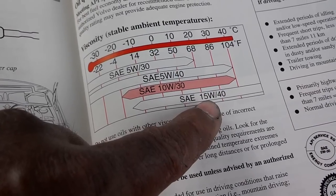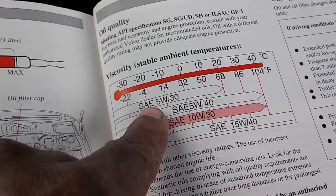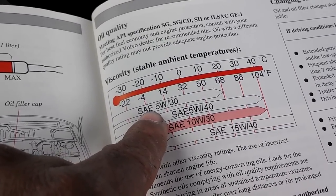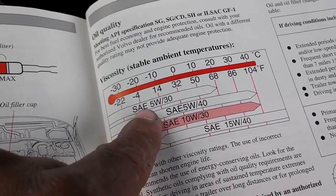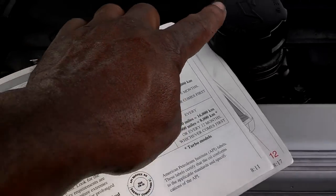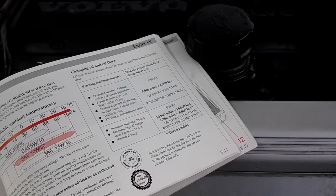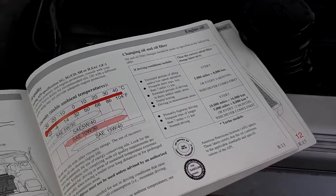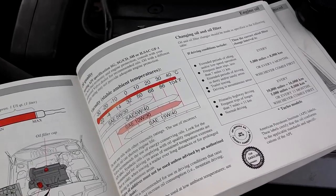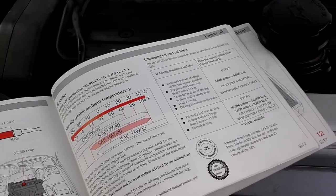If I decide to run 5W-30, which is only good up to 68 degrees Fahrenheit, I'm probably going to damage my engine. Why people are doing that, I don't know — it blows my mind. You need to check your engine oil requirements in your owner's manual, look on the cap, or something like that. Why would you run the wrong oil weight and viscosity in your engine just because somebody told you some other kind of oil was good to use? Use your owner's manual.